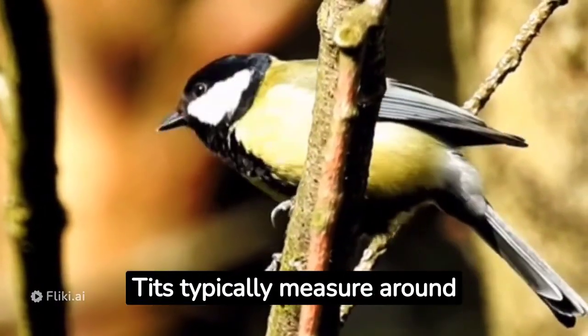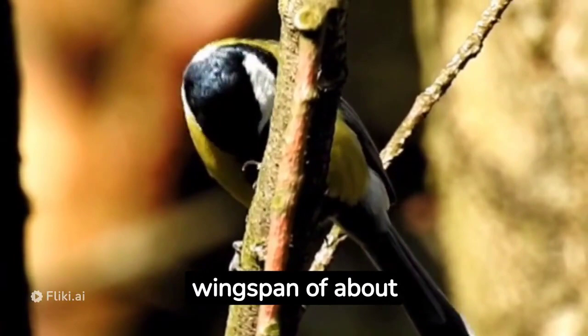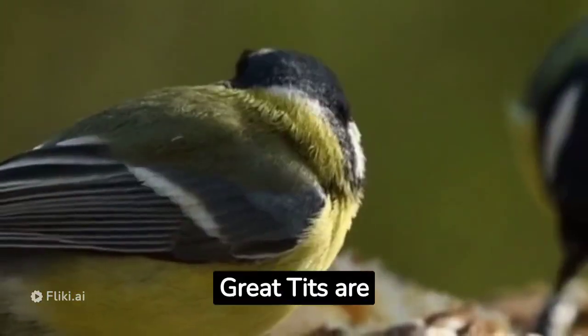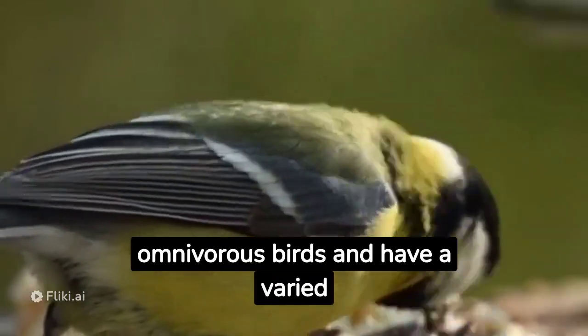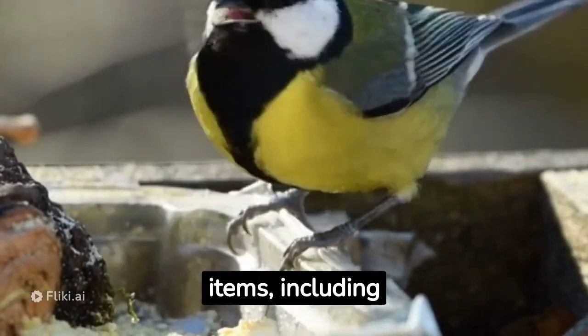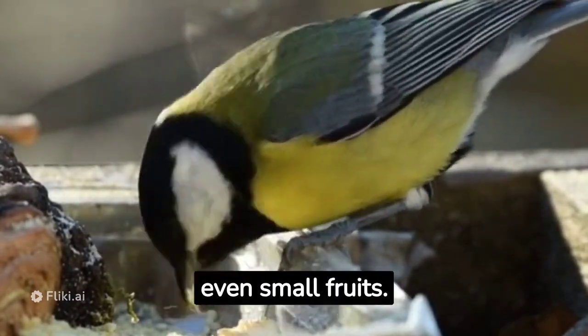Adult great tits typically measure around 14 to 16 centimeters in length, with a wingspan of about 25 to 28 centimeters. Great tits are omnivorous birds and have a varied diet, feeding on a wide range of food items including insects, seeds, nuts, berries, and even small fruits.